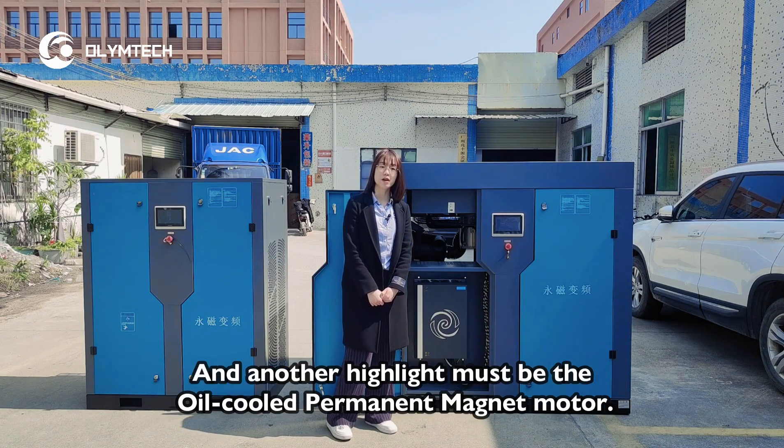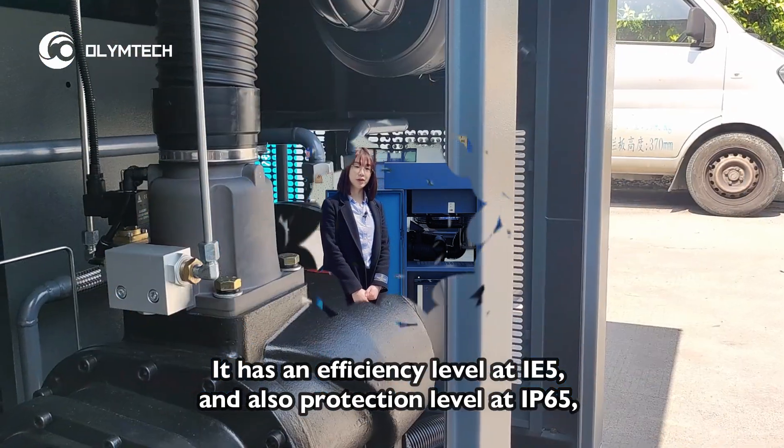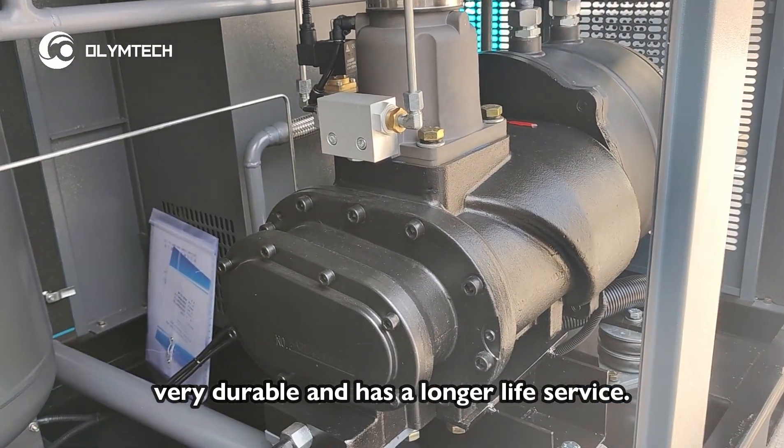Another highlight must be the oil-cooled permanent magnet motor. It has an efficiency level at IE5 and also a protection level at IP65. It's very durable and has a longer service life.